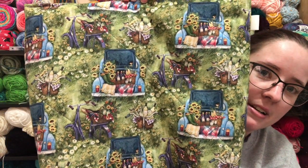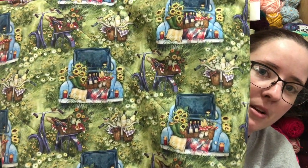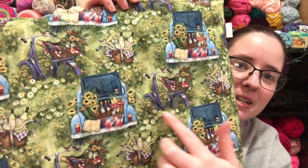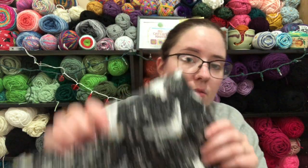There's going to be two of this print — it's a really pretty, springy, summery print of like an old car or truck. It kind of looks like a Volkswagen Beetle, and it's got a bicycle, just a really cute little scene. Then there's going to be three of this print — I really like this one too, it's really pretty, like snow owls.